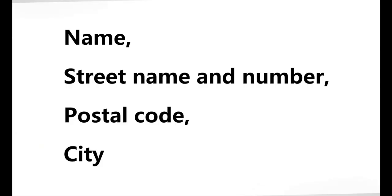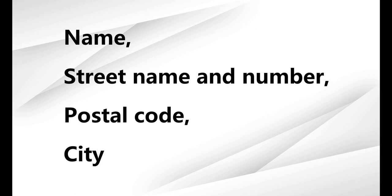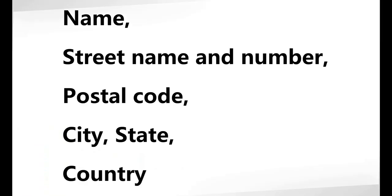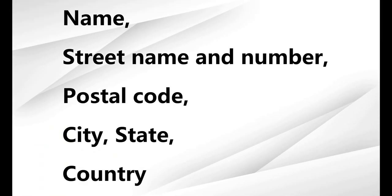First, let's talk about sending a letter. If you are planning to send a letter within Germany, you need to know the format of writing an address in standard German format, which is: your name, your street name and number, your postal code and your city. If you are sending it outside Germany, then don't forget to include your state and your country.